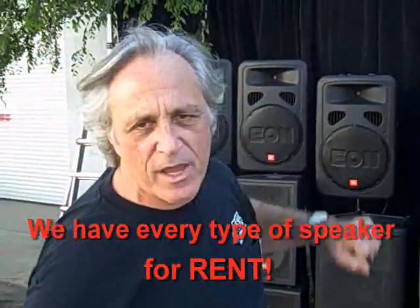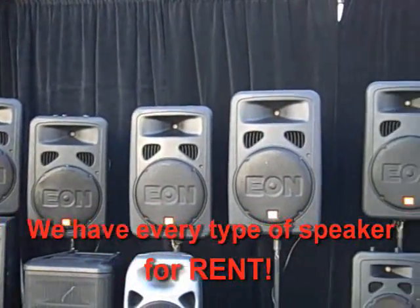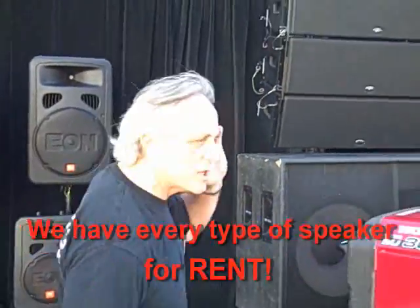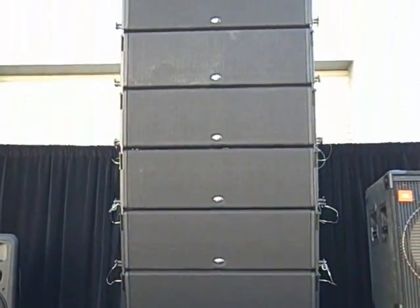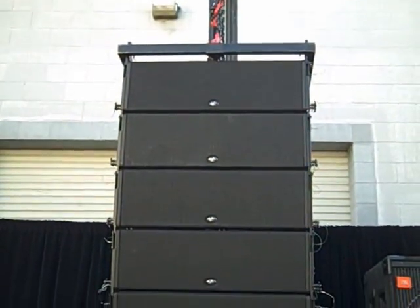The pipe and drape we have as a backdrop here — this is something that you can rent from us. We can set up for you. All the stuff we can install, we can set up, we can rig. We can make you look like a hero. We can make you a positive force with your client. This is a line array. We do line arrays — this is a small line array we have set up here just as a sample, with subwoofers behind it.